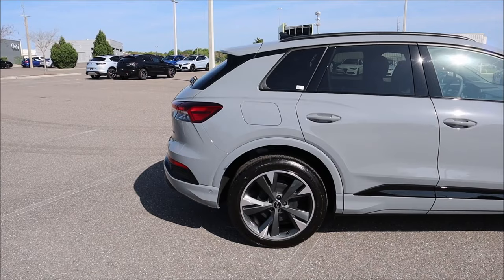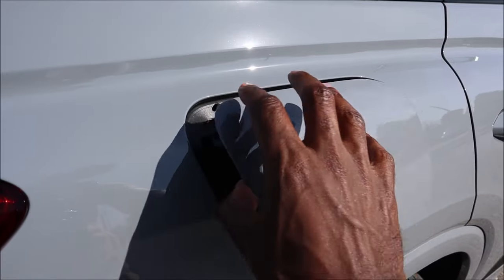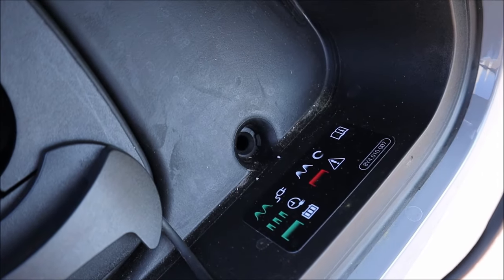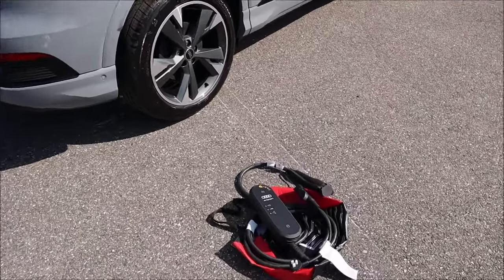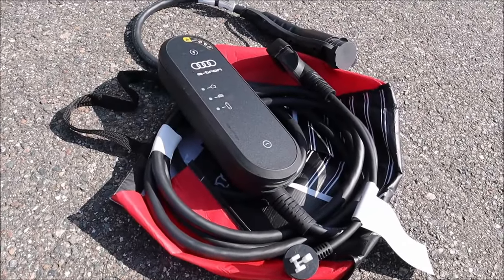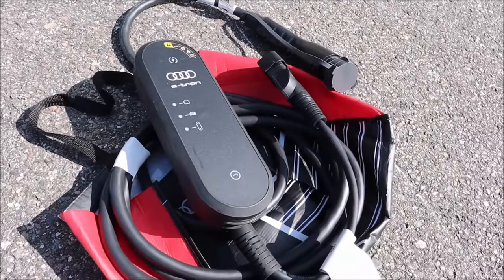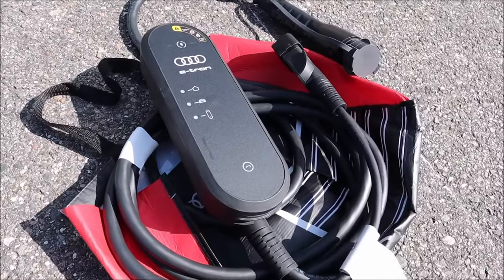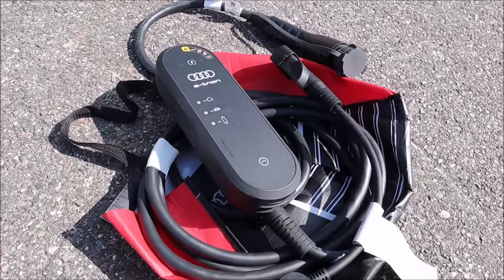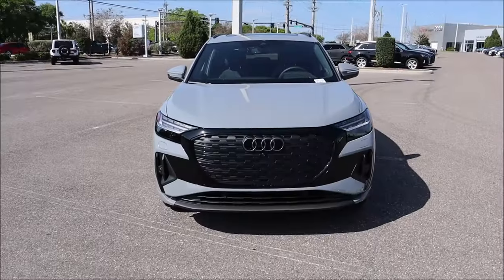Zero to 60 in 5.6 seconds, top speed governed at 113 mph. The charging port is on the side — it's a 77 kWh liquid-cooled lithium-ion battery pack with an onboard 11 kW charger and a peak DC fast charge rate of 125 kW. EPA combined MPGe is 95 city, 89 highway, with a range of 241 miles. DC fast charge from 10 to 90 percent takes 44 minutes.